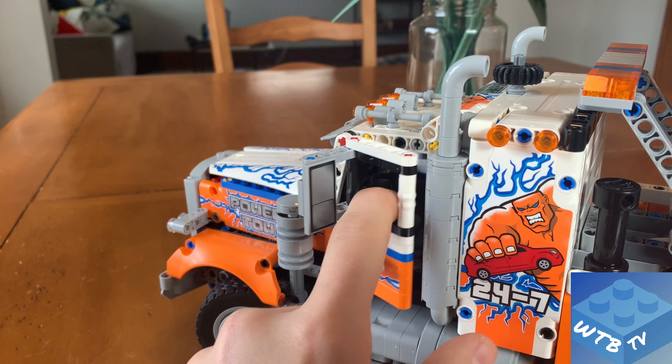One knob here will raise and lower the third axle of the truck. In a real-life application, you'd want to drop the third axle when carrying a very heavy load, as it adds a lot more stability to the vehicle.